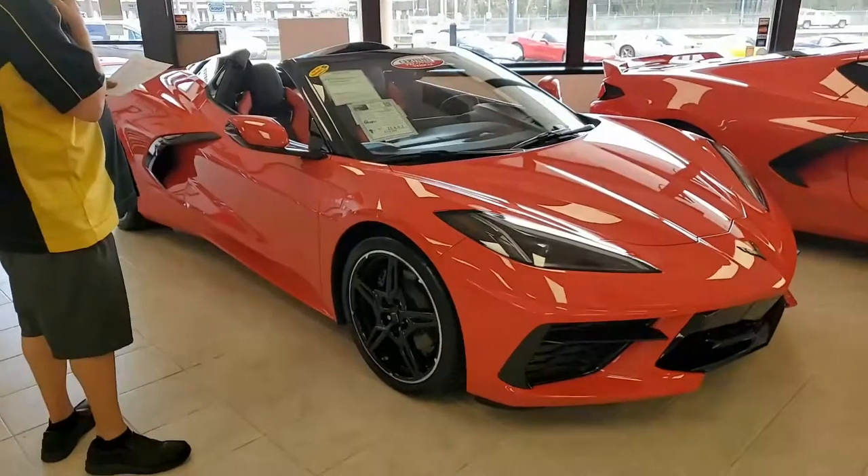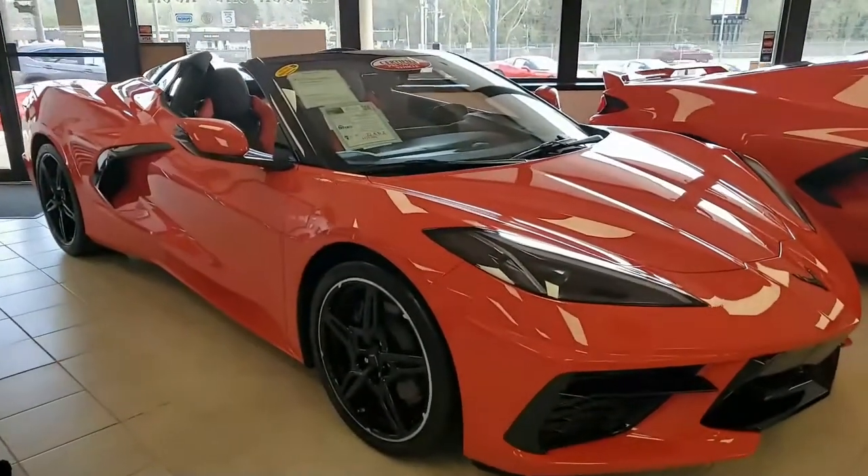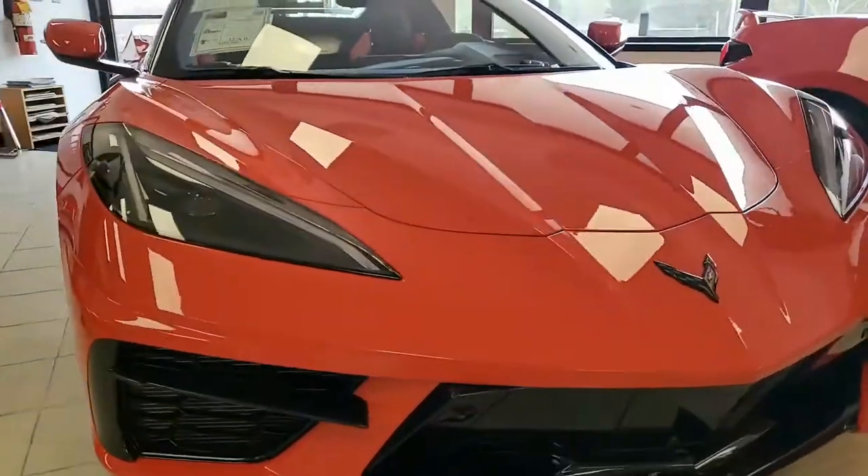Torch red on the exterior, it has that adrenaline red interior — it just can't be beat. Under the hood you'll find a 490 horsepower LT2 engine with 8-speed automatic paddle shift transmission.